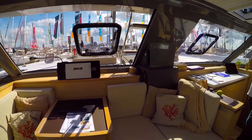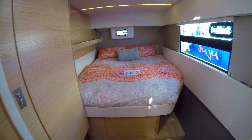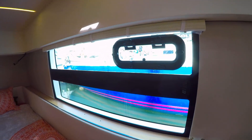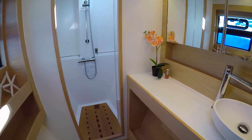Extremely light and airy in here — it's a nice place to be. And the owner's cabin — the heads are actually bigger than ours at home.